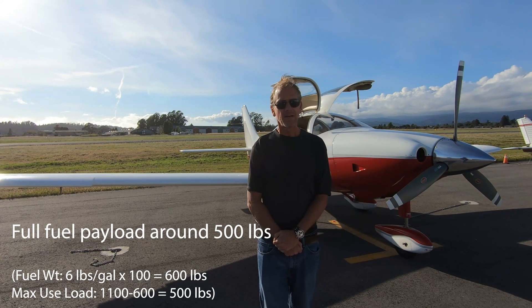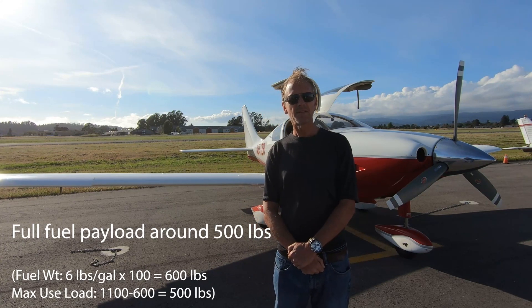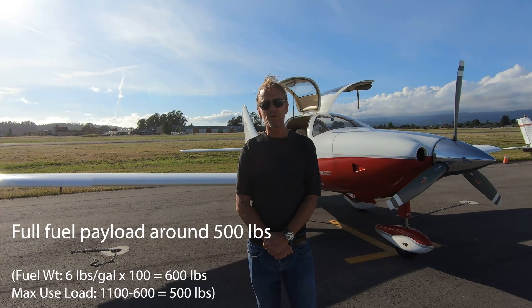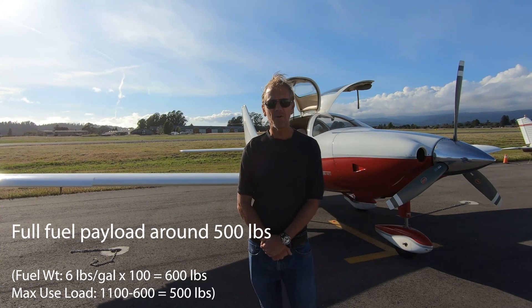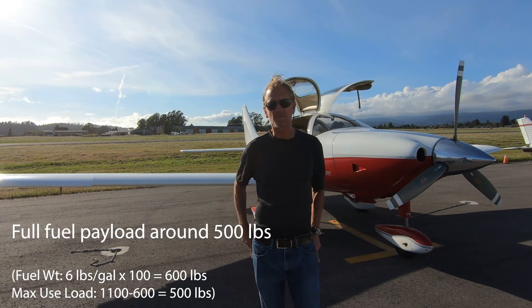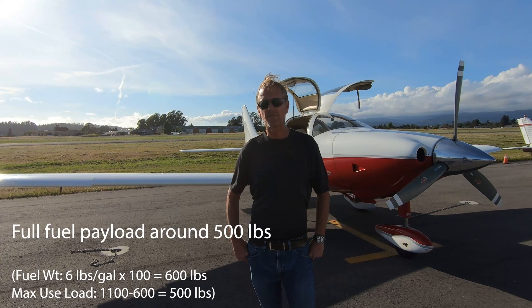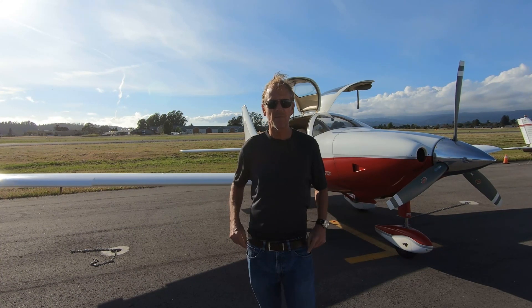Fuel weighs about six pounds per gallon, so 98 gallons is roughly 600 pounds. Subtracting that from the 1,100-pound useful load gives you about 500 pounds for people and luggage with full fuel tanks. If you want more people or luggage, you need to reduce the amount of fuel.